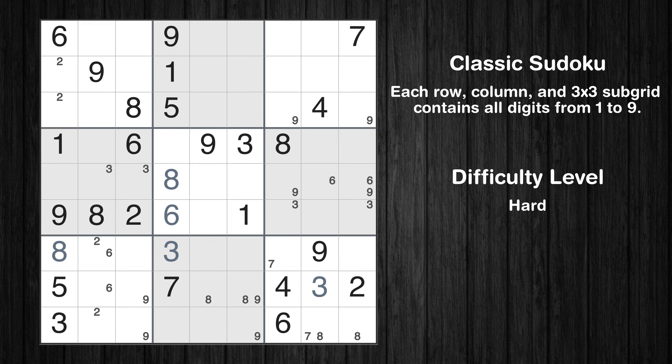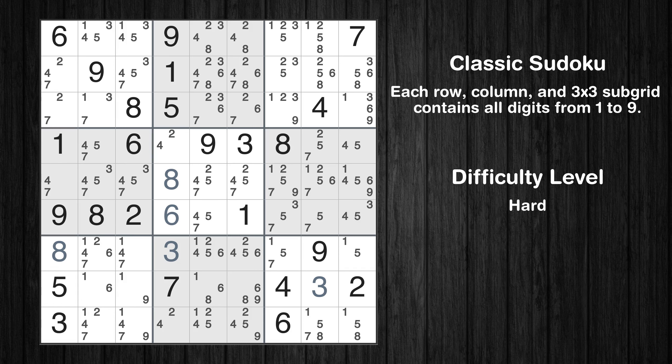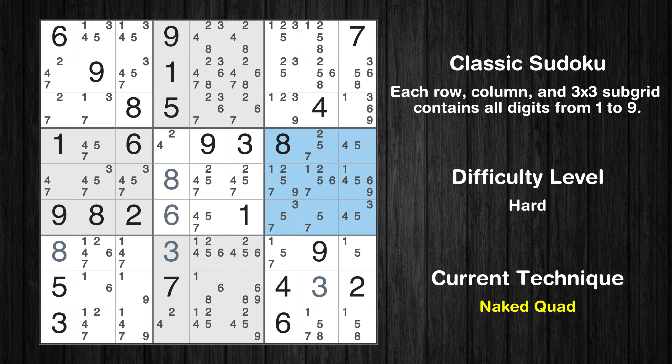The next solve techniques need to be based on the candidates. All candidates have been filled in. There is a naked quad in box 6 — we have 4 cells with only 4 possible values to be placed there. The candidates 3, 4, 5, 7 can be removed from all other cells in the same box.